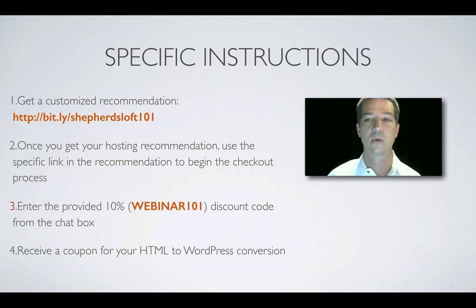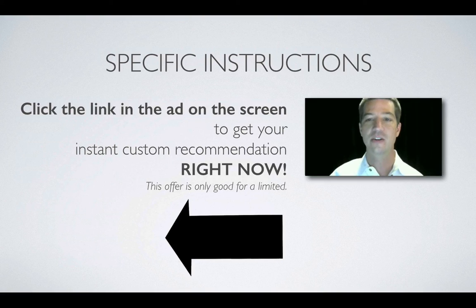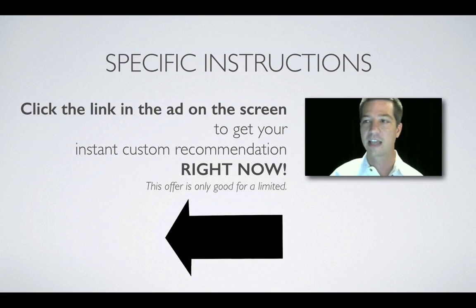After you complete your checkout, I will also send you the coupon for the HTML to WordPress conversion. Think about it: if you do nothing, you'll stay stuck — unable to update your website. If you take action right now, you give yourself the best possible chance to fortify your hosting and get your business rolling. You'll have the support you need to properly host your WordPress website. Click the link in the ad on the screen to get your instant custom recommendation. This offer is only good for a limited time — it normally takes about 48 hours for us to install your WordPress, and we personally ensure everything is configured and secure.